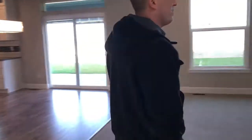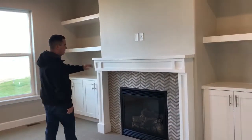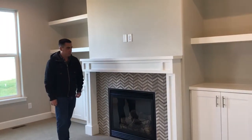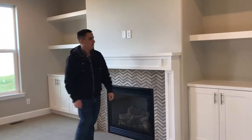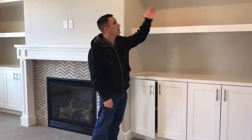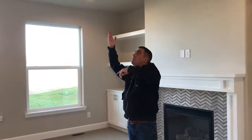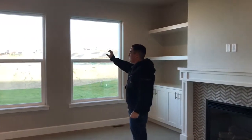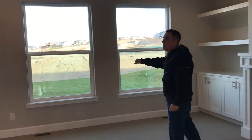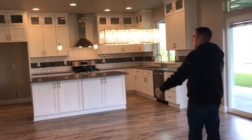You walk into the great room area — they did a mantle with a tile surround around that fireplace, provided by Chinook Heating and Air. You've got a cabinet system added along the fireplace with two shelves up above. They went ahead and did four can lights with a ceiling fan, and there are nice big windows for natural light.